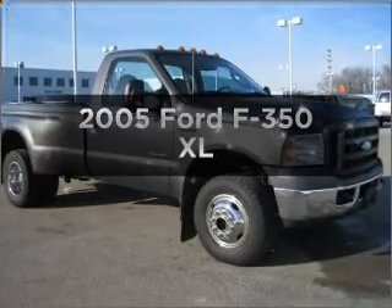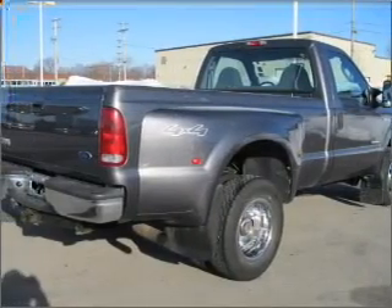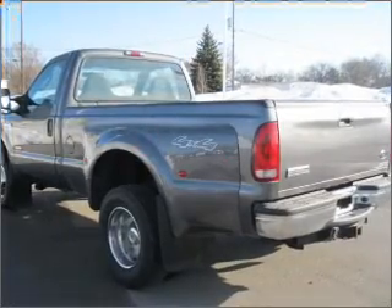Check out this 2005 Ford F-350. This is the set of wheels you've been looking for, with a powerful 8-cylinder engine that responds smoothly to its 5-speed automatic transmission.